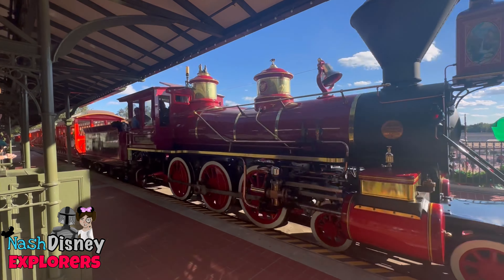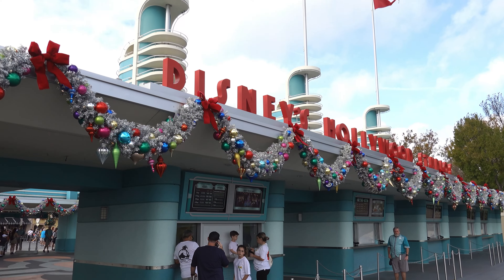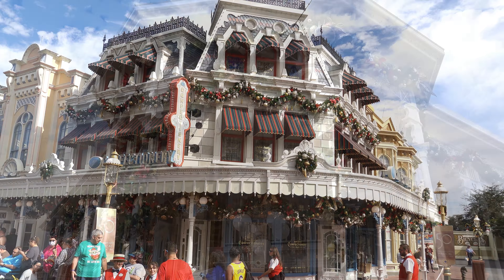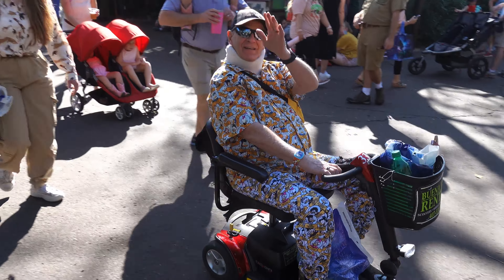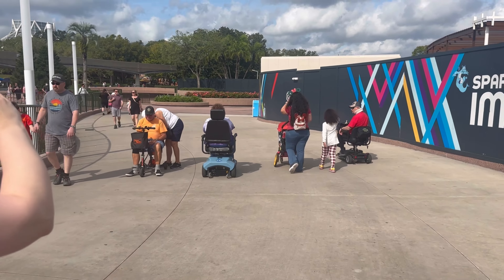Hey y'all, welcome to Nash Disney Explorers, Jason here. So you want to go to Disney World but you might be worried about the accommodations for a person with a disability — and with all the crowds of people, will you even be able to enjoy yourself? Well, in this video we'll show you how it's possible to have a great time at Disney World using the tools available for you. We'll even race to see what scooter is the fastest and, of course, we have to explain my dad's funny outfit.